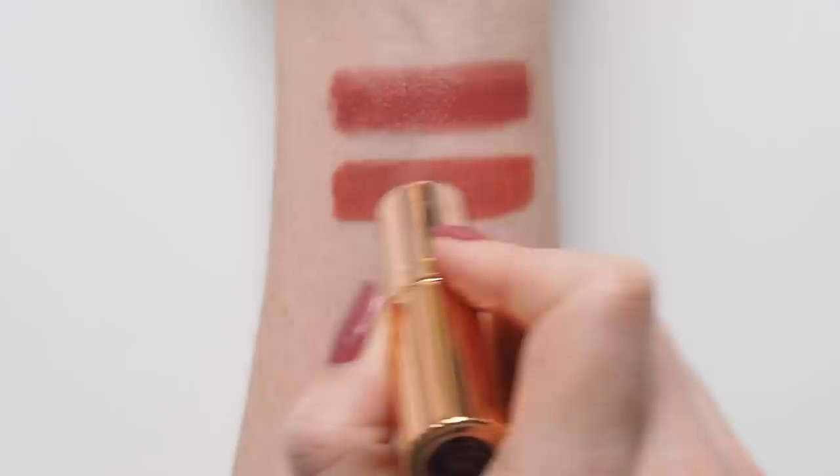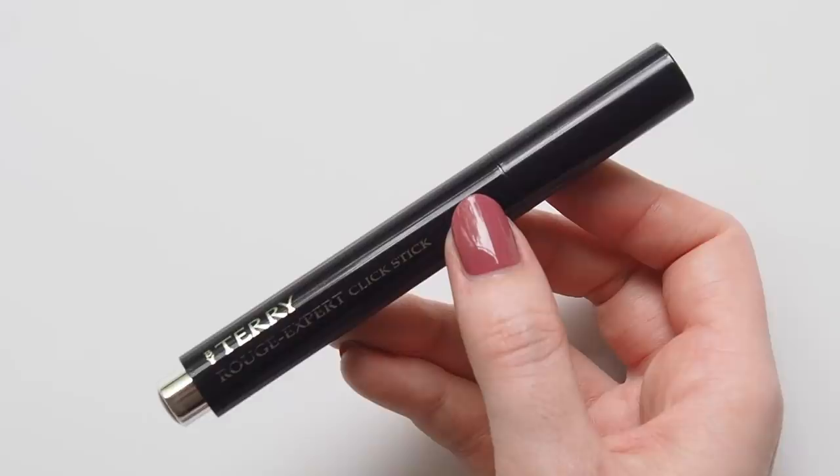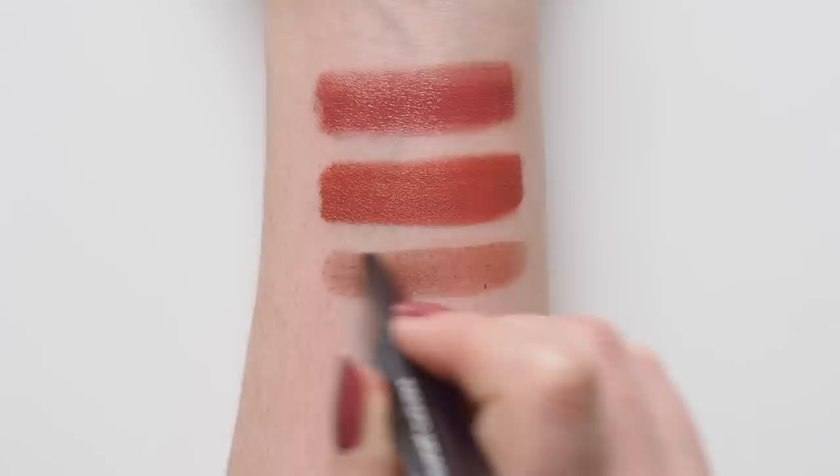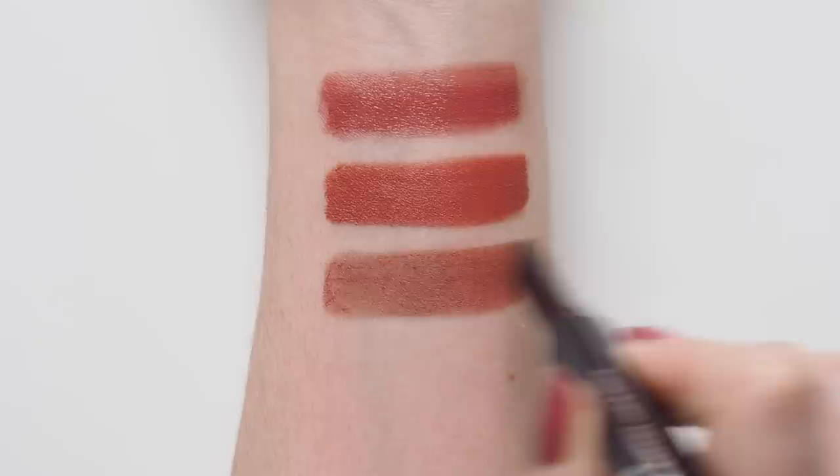I mentioned in my By Terry top ten video that these Rouge Expert click sticks are one of the brand's most underrated products in my opinion. They're a creamy, almost powdery matte on the lips — not drying — super pigmented, and the pointed teardrop shape can also be used as a liner first. The shade Pecan Nude is a striking cool berry brown that definitely feels like fall.